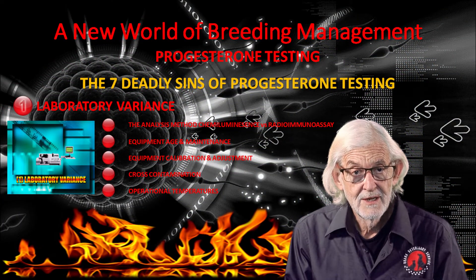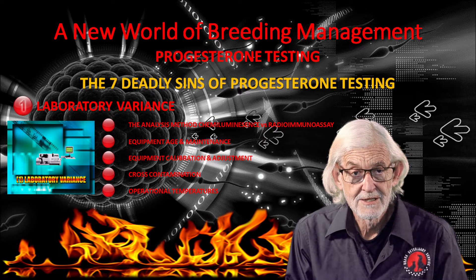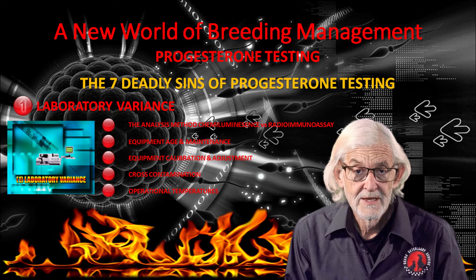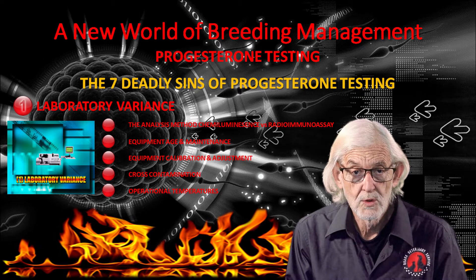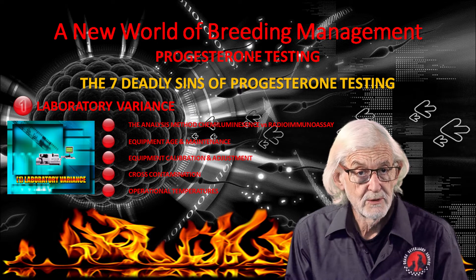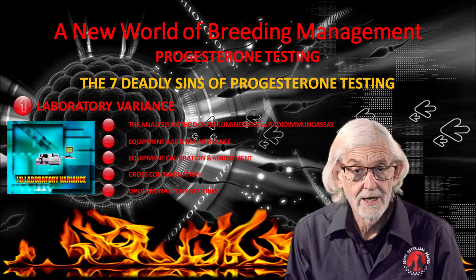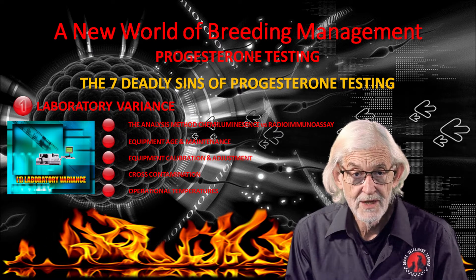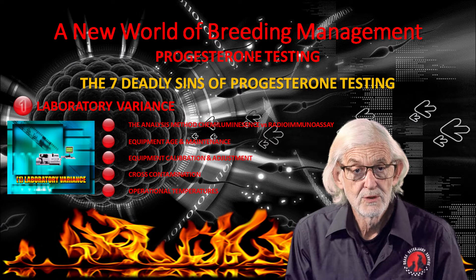Laboratory variance will occur due to different methods of analysis, such as chemiluminescence or radio immune assay. If you take blood and send it to four different laboratories, you are likely to get four different results. Which one are you going to believe and why? It's essential to use one laboratory, one calibrated machine whose numbers can be trusted and applied correctly to manage your breeding.